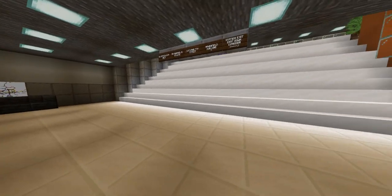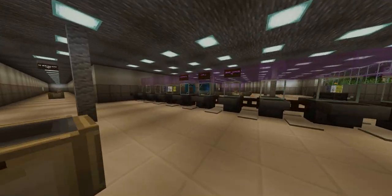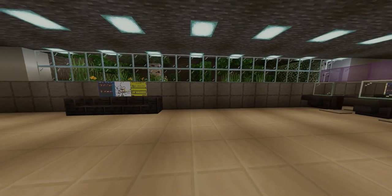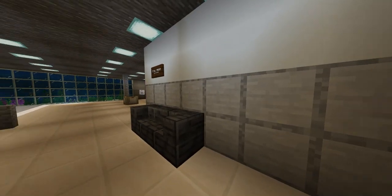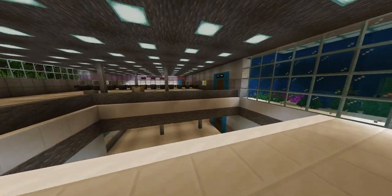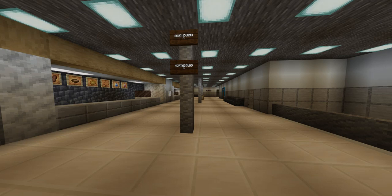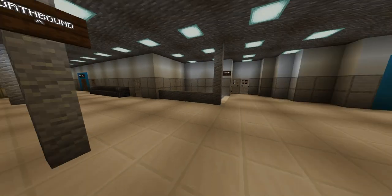Now we are headed back into the tunnel to get to the other side of the station. We are now downstairs on our concourse level. This area has three different shops and restaurants, and connects us to the southbound and northbound platforms.